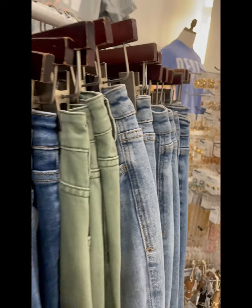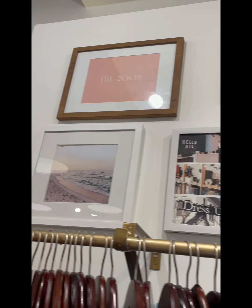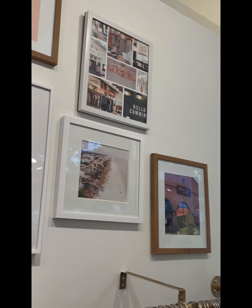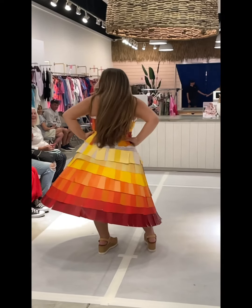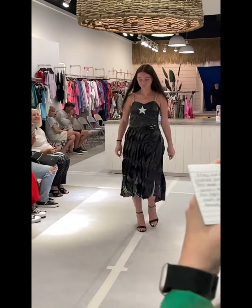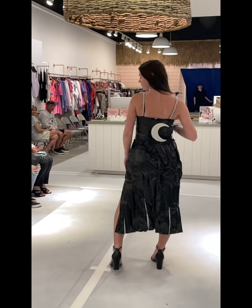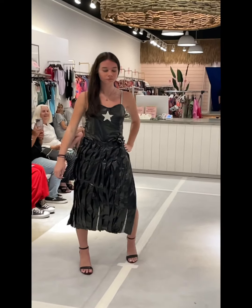Then it was time for intermission where the models changed into their outfits they designed as Destin High originals, with special attention to elements like fire with paint samples, or shadow made out of trash bags, and post-it notes with an earth theme.